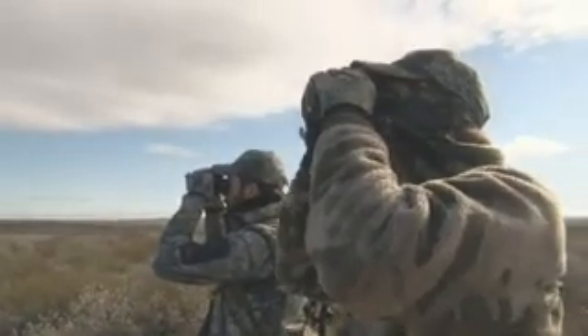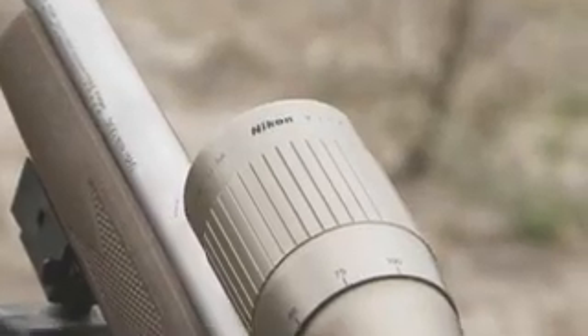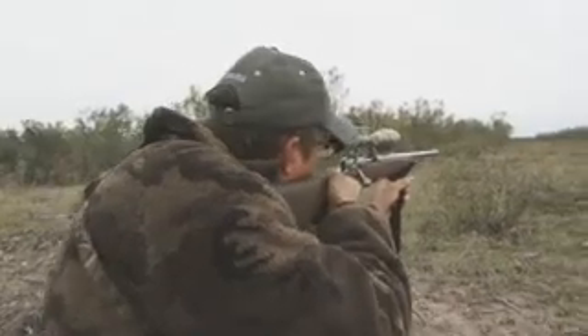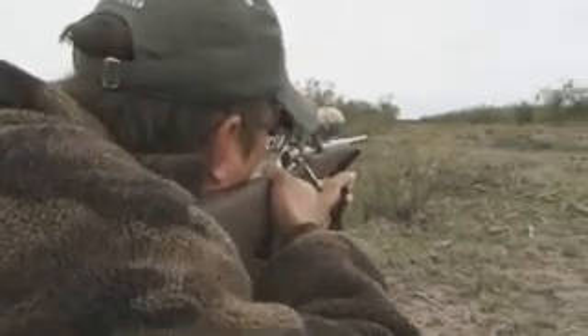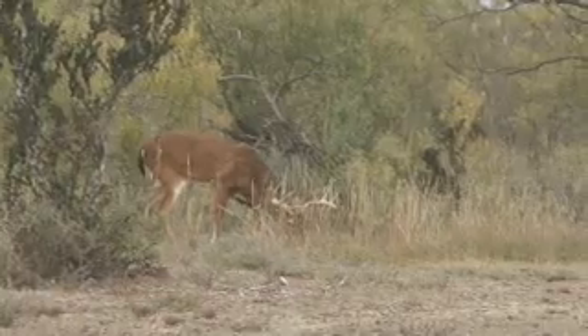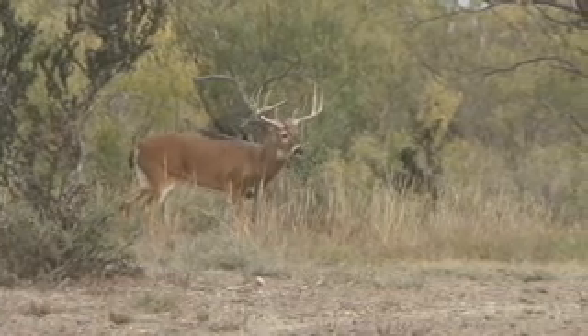Conversely, when it comes to choosing a scope — 3x9, 4x12 — which one do you need? Do you need one that gathers more light, or one that has a wider range of magnification powers? It really depends on where you're going to be hunting and the type of shots you could be expecting, so you want to make sure and match up your scope to those situations.